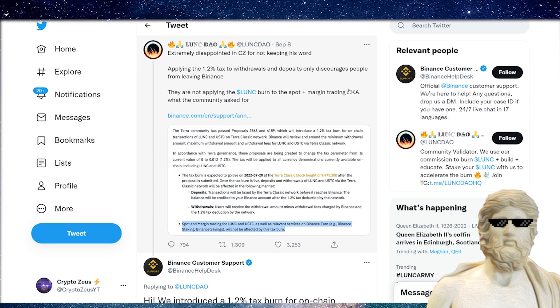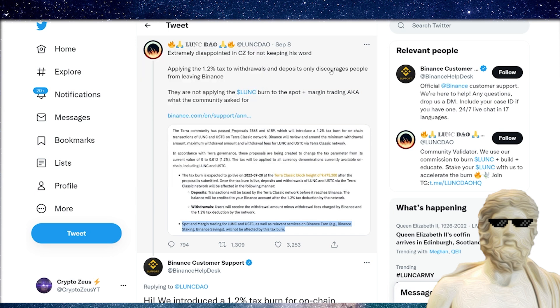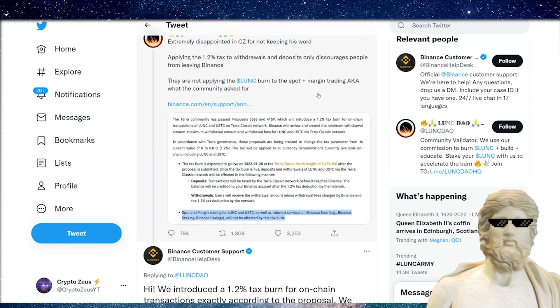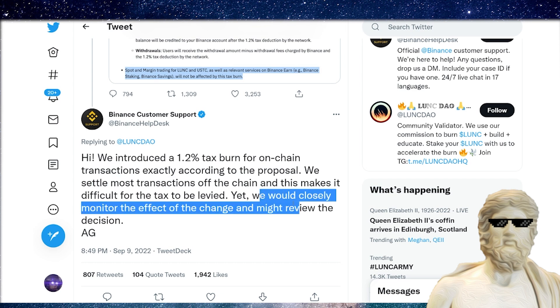Here's a tweet from the Luna Classic DAO, which is super influential on Twitter with about 72,000 followers — probably the number one Luna Classic Twitter account. It says they're extremely disappointed in CZ for not keeping his word, applying the 1.2% tax to withdrawals and deposits only, which discourages people from leaving Binance. Binance responded saying they introduced a 1.2% tax burn for on-chain transactions, but settle most transactions off-chain, making it very difficult for the tax to be levied. Yet they would closely monitor the effect of the change and might review the decision.